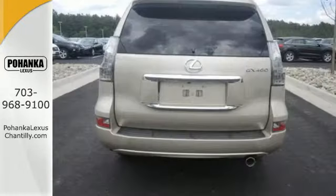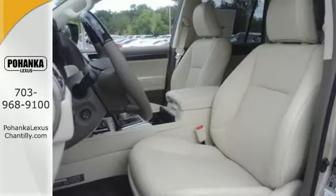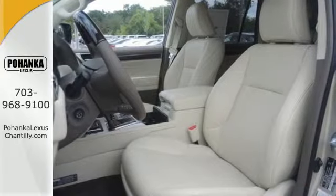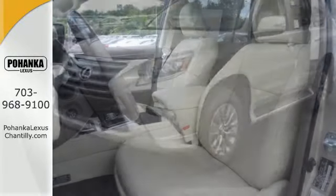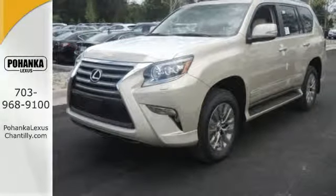Its astounding Kinetic Dynamic Suspension System is as clever and adaptable as you are. It automatically stiffens the stabilizer bars while on-road and allows more independent wheel movement when off, keeping you smooth and in control wherever you venture.